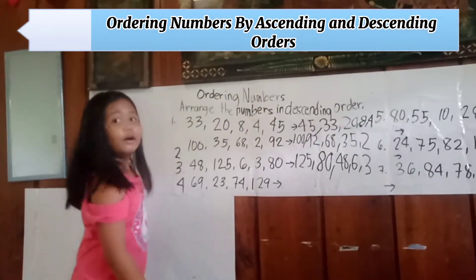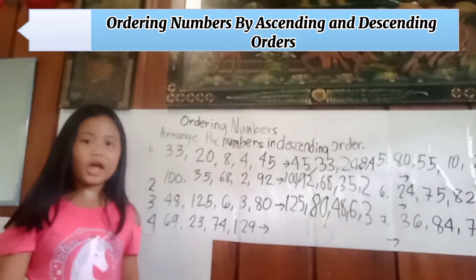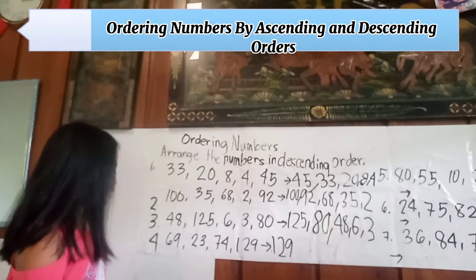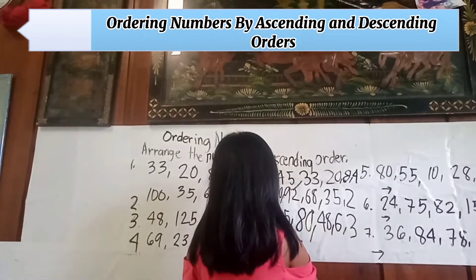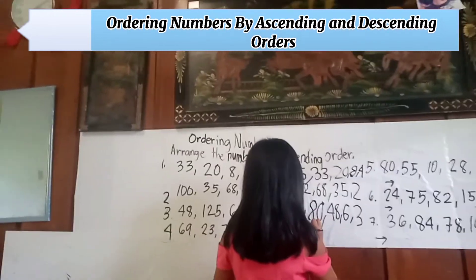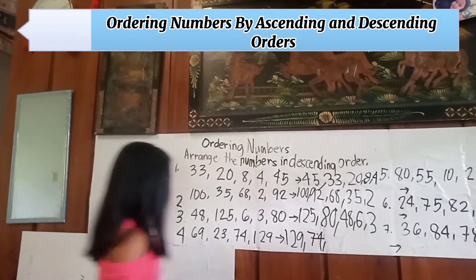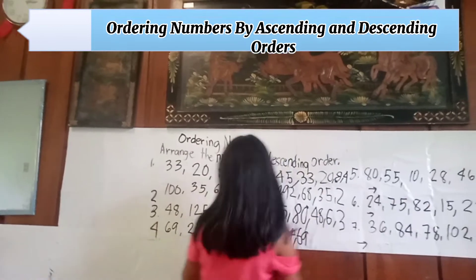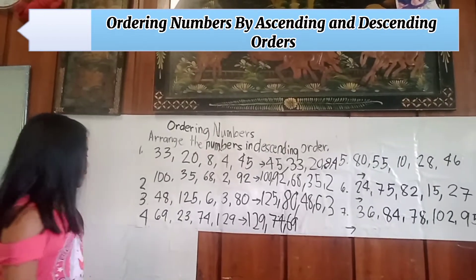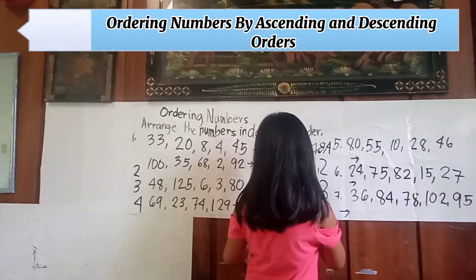Number four: sixty-nine, twenty-three, seventy-four, one hundred twenty-nine. Arranging in descending order: first is one hundred twenty-nine, second is seventy-four, third is sixty-nine, fourth is twenty-three.